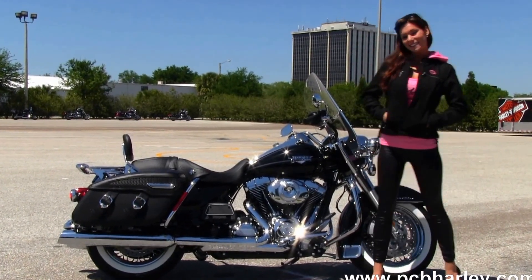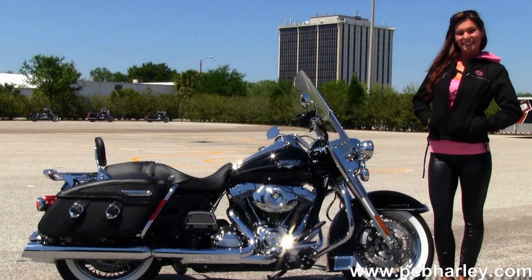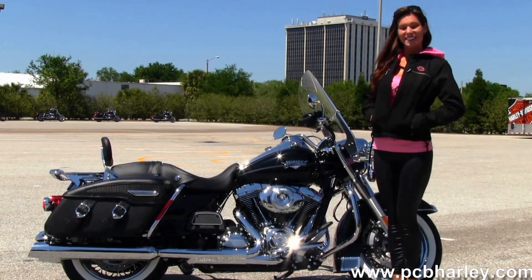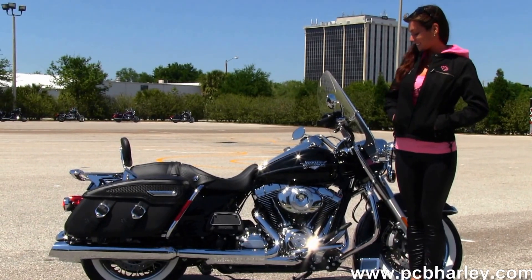This bike starts out front with the chrome spoke front wheels covered in that gorgeous white wall tire. We have the full size chrome engine guard, and the air-cooled rubber mounted 103 cubic inch engine with integrated oil cooler.